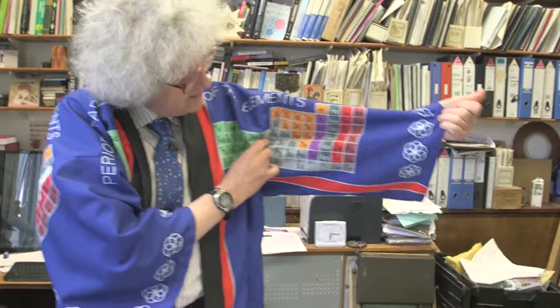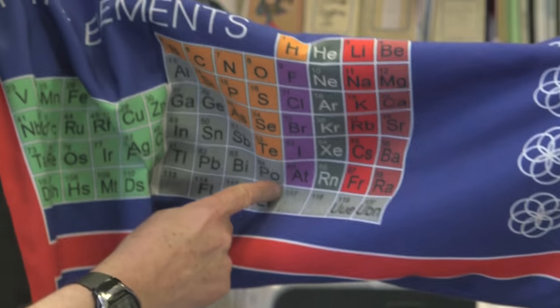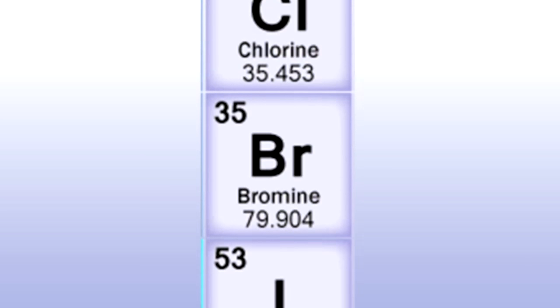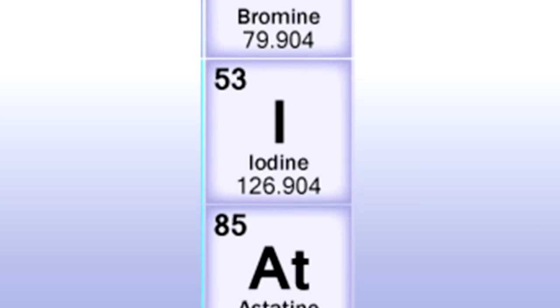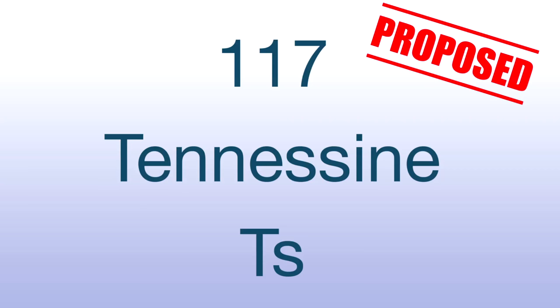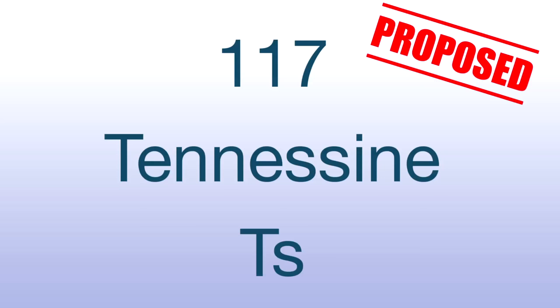The third element, number 117, is one of the halogens. Now you know the halogens — fluorine, chlorine, bromine, astatine — all end in -ine. So element 117 has been named Tennessine after the American state Tennessee, where many of the elements were discovered at Oak Ridge National Laboratory. I'm not sure whether it's intended to be pronounced Tennesseen or Tennessine — I prefer Tennessine.